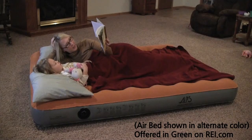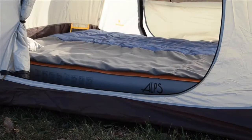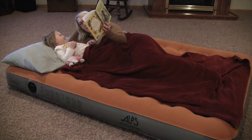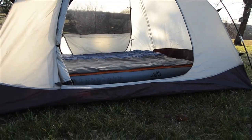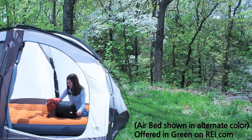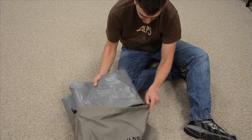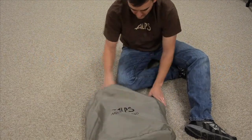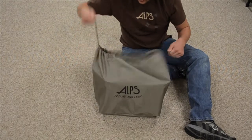Now that we've hit on the main points that really set us apart, let's take a look at the other features Alps airbeds have to offer. Alps airbeds are made for use indoors or outdoors, so they're great whether you have out-of-town guests staying for the weekend or you're camping out for a week in the great outdoors. The airbeds will fit in most camping tents. There's an included carry bag so you can easily transport and store your airbed when not in use. The airbeds come in a twin and queen size. Thank you for watching.